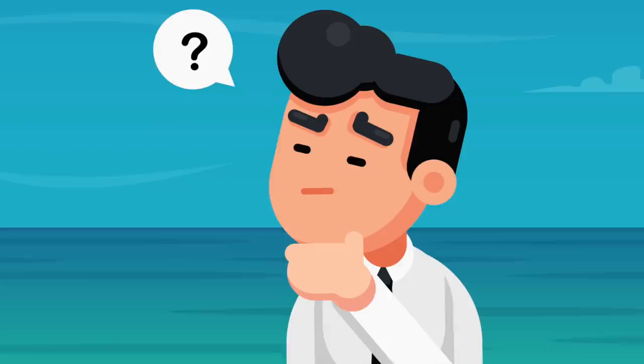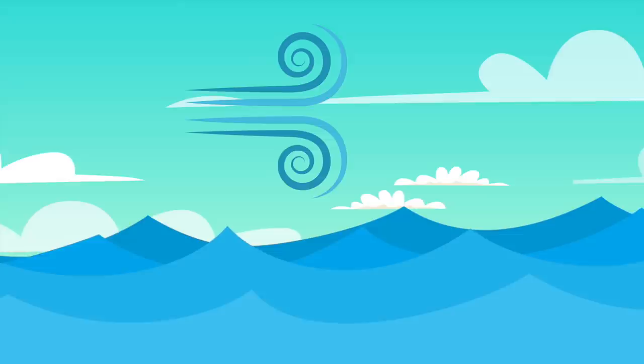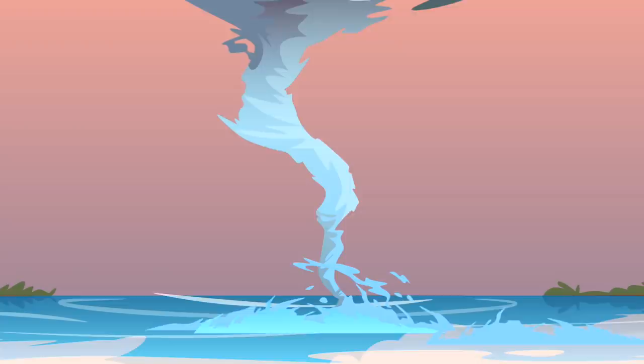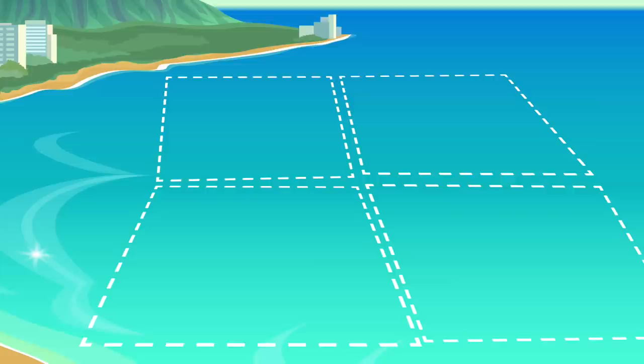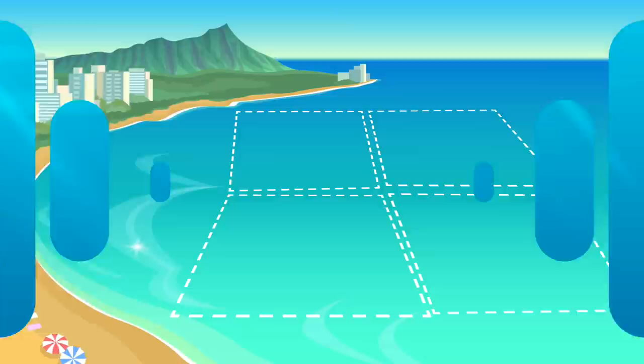Another ocean-based question many people wonder about is why you sometimes see square waves in the water. Normal waves, known as swell waves, occur from wind blowing the water. However, storms in other oceans can cause what are known as cross waves. When a local wind-driven swell wave meets one of these storm-driven waves, they can cross — this is known as a cross sea, which creates square waves.